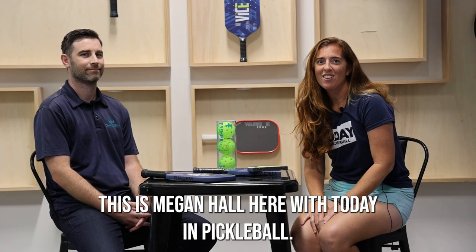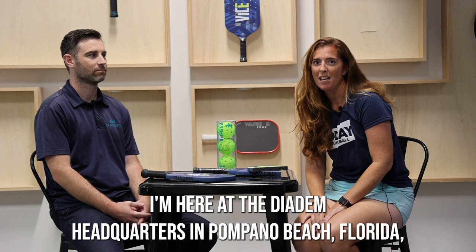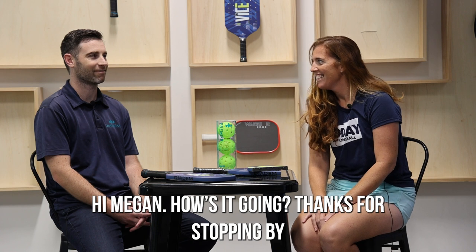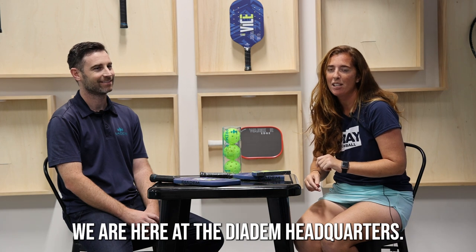Hey everybody, this is Megan Hall here with Today in Pickleball. I'm here at the Diadem headquarters in Pompano Beach, Florida with co-founder Evan Speck. We just got back from Diacon and we are here at the Diadem headquarters.